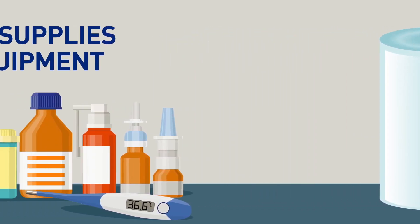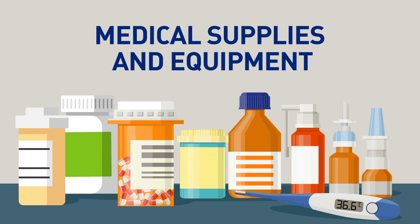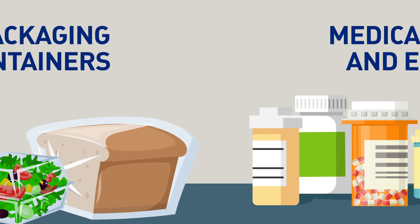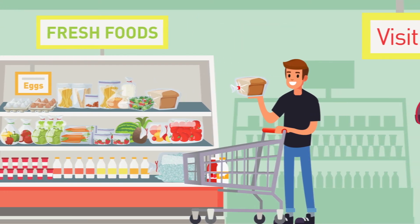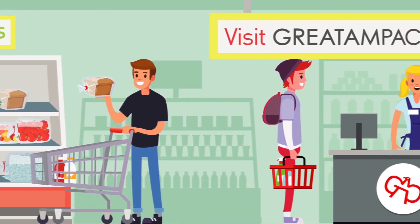Antimicrobial additives have many other uses in plastics, including medical supplies and medical equipment, as well as food packaging and containers. To learn more about our antimicrobial products, visit GreatAMPak.com.